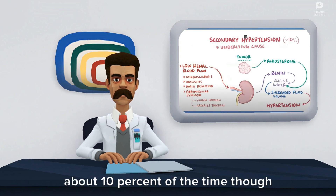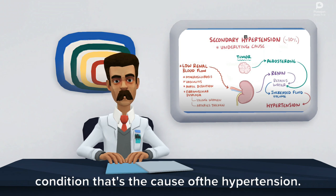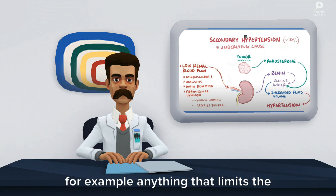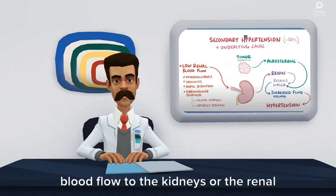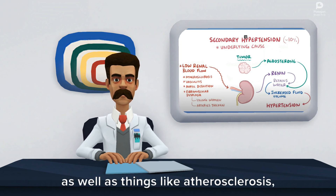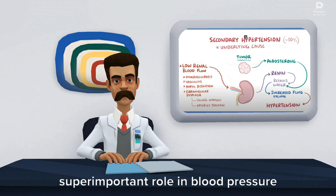About 10% of the time there is a specific identifiable underlying condition that's the cause of hypertension, and we call this secondary hypertension. For example, anything that limits the blood flow to the kidneys or the renal blood flow can cause hypertension, as well as things like atherosclerosis, vasculitis, or aortic dissection. This is because the kidneys play a super important role in blood pressure regulation.